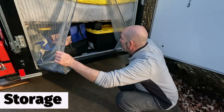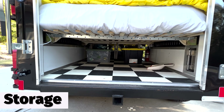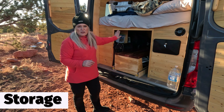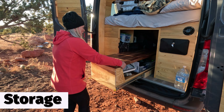They both have a garage area under the bed, but the rescue wagon garage is a bit roomier. You can fit a lot more stuff in it than you can in the van, which is kind of funny because the van does seem to be bigger when you look at it from the outside, but there definitely is more storage in the rescue wagon.